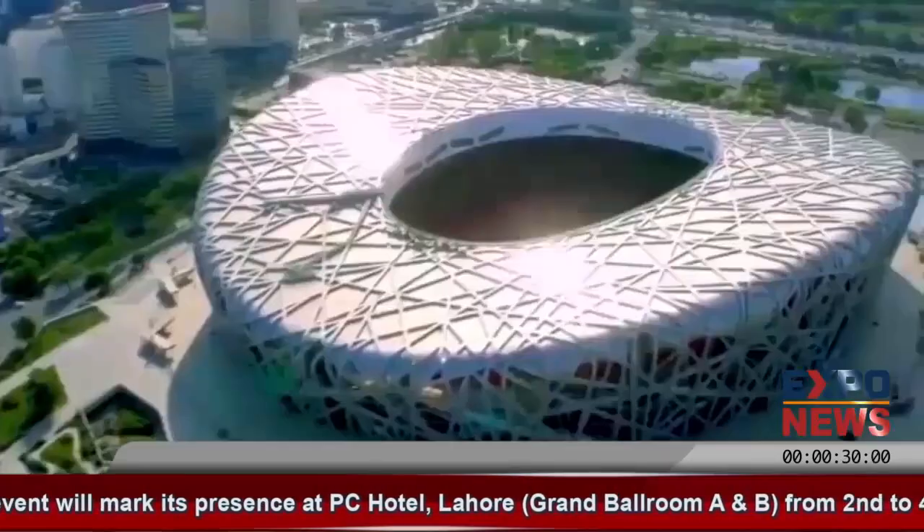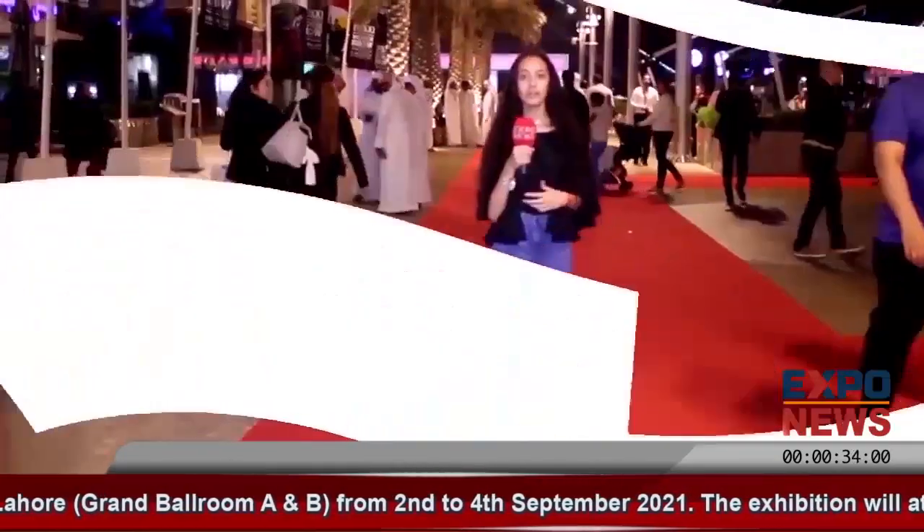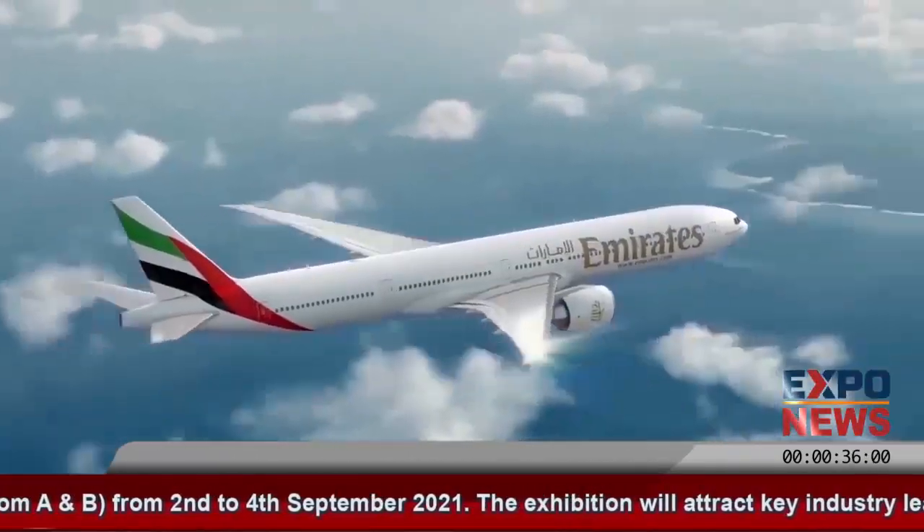Thank you for watching Expo News. This is Aksa — it is such a big pleasure. It is an international brand.